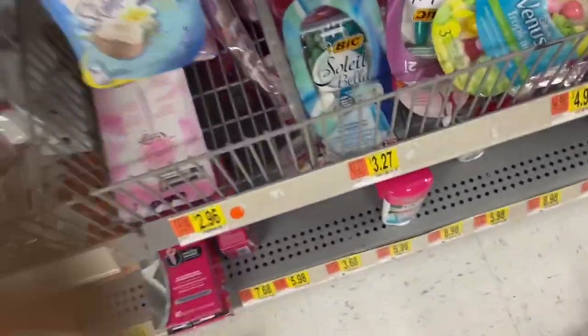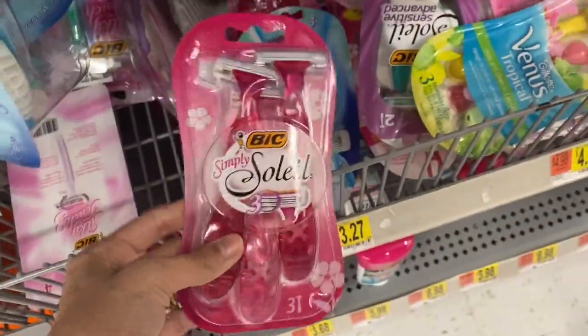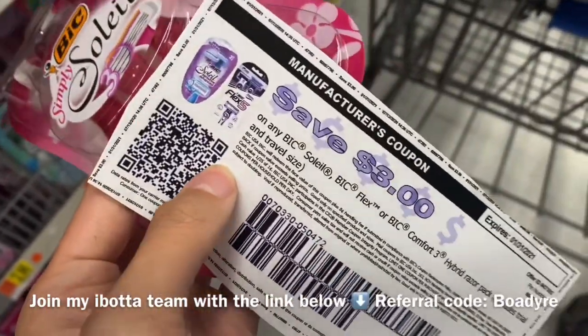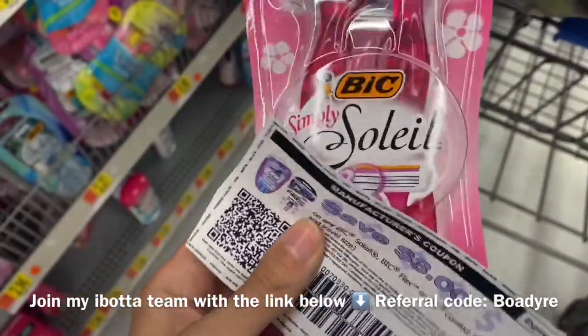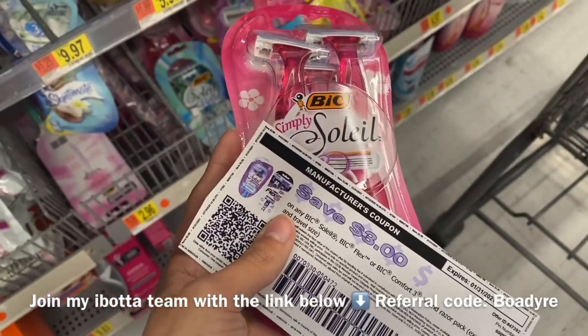The next item we're picking up are these Bic Soleil razors. You want to pick up this pack here that is $3.27 — this is the cheapest one. Go onto the Bic website and you can print a $3 coupon. Go to Bic Razors, click on Women's, and then it'll show the coupon offers. So we're going to pay $0.27, then also get back $3 on Ibotta. I did scan it and it does qualify, so this one is going to be a hot moneymaker.